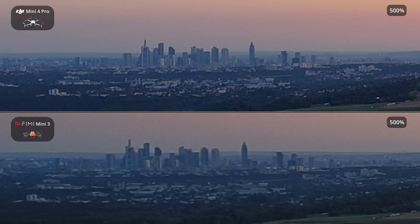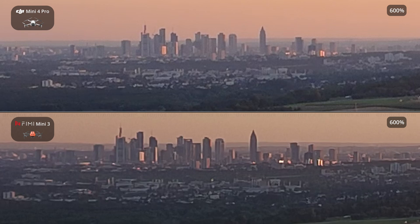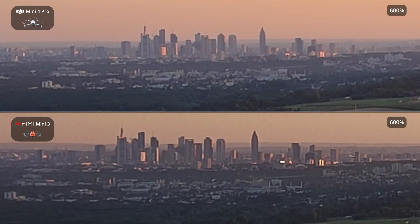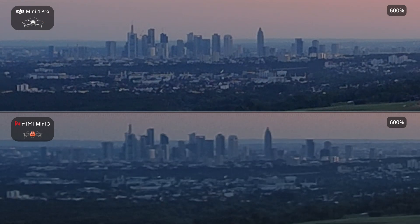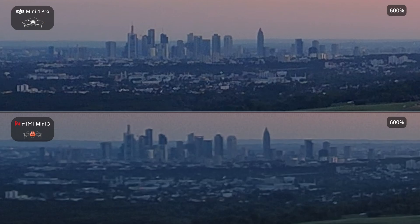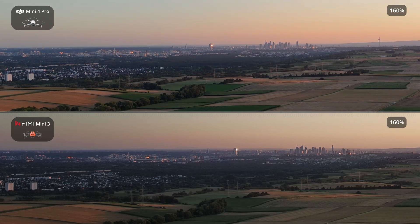The Femi Mini 3 features an AI SuperNight video mode powered by a latest-generation AI ISP chip. This technology achieves a 400% higher signal-to-noise ratio compared to the Femi X8 Mini V2, delivering stunning night scenes even in low-light conditions. As seen in my previous comparisons, such as with the DJI Mini 4K, the Femi offers really good camera quality. This may also be related to the fact that Femi is part of the Xiaomi Group, which has extensive technical expertise in the smartphone camera sector.